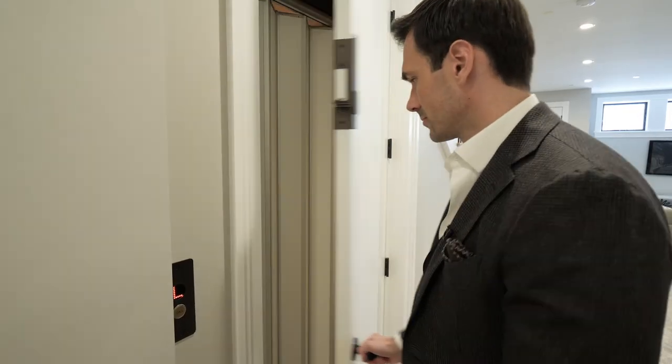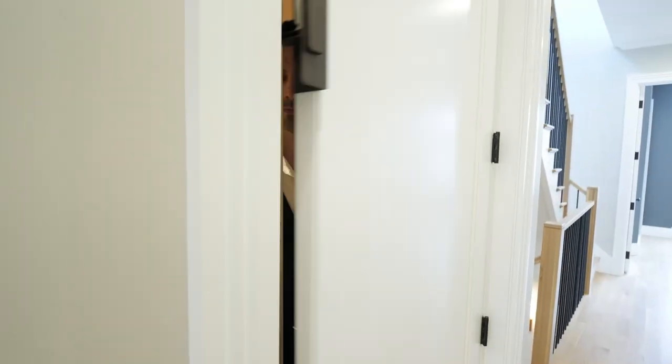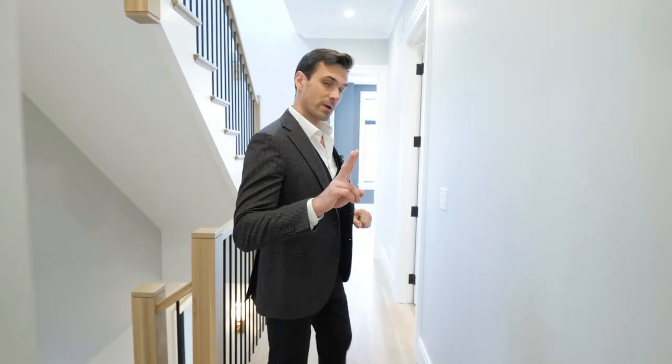It's time to see those bedrooms on the second level — and I'm taking the elevator. We're now on the second level. By the way, the elevator is very fast. Down the hall to my left is the master bedroom, which I'll show you in a second. Behind me are the two additional bedrooms — let's go see.